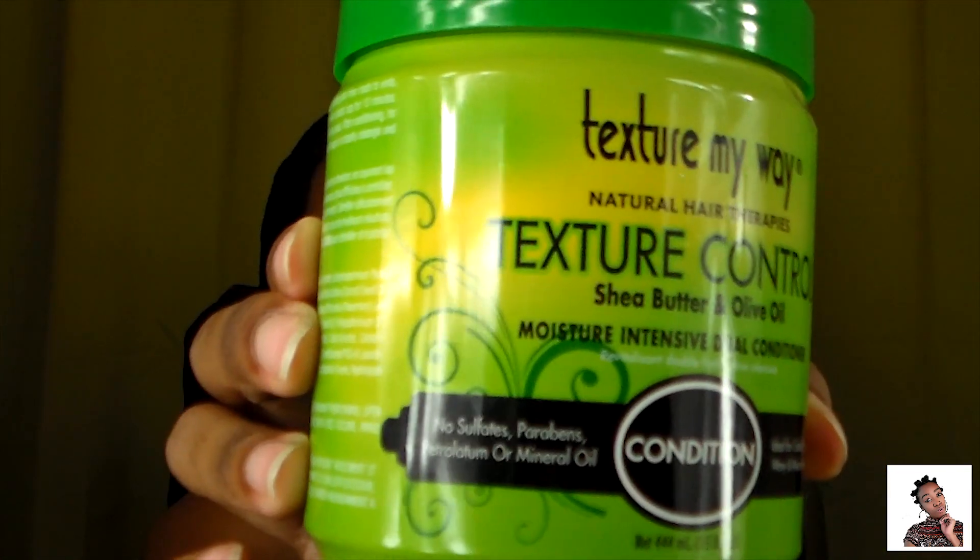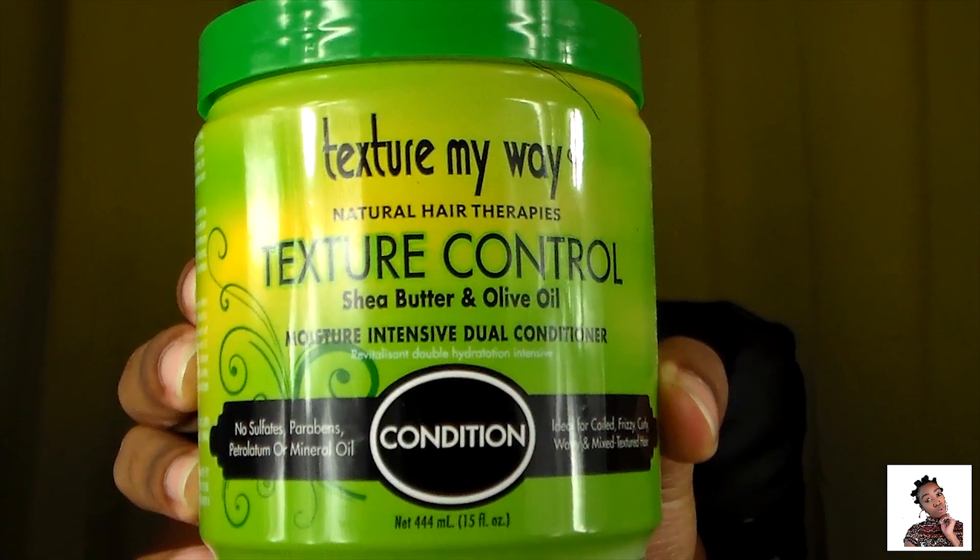Hi guys, today I'm here to do a product review, so let's just jump right into it. I'll be reviewing the Texture My Way Natural Hair Therapies Texture Control Shea Butter and Olive Oil Moisture Intensive Dual Conditioner. The packaging is 15 fluid ounces, it has no sulfates, parabens, petroleum, or mineral oil — ideal for coiled, frizzy, curly, wavy, and mixed textured hair.